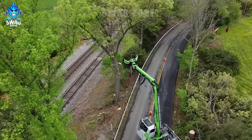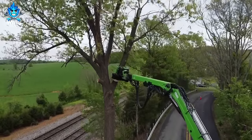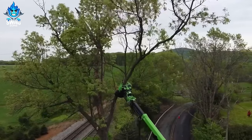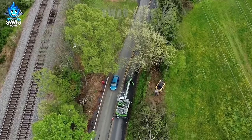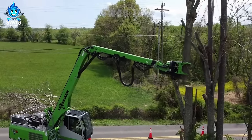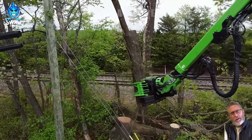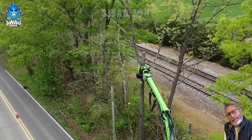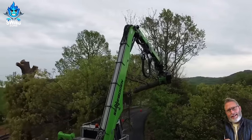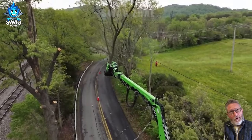The Sonnebogan 728 excavator is a powerful machine for clearing and cutting vegetation along railway tracks. Equipped with advanced technology, it can process up to 50 trees per hour, making it a vital asset in maintaining railway infrastructure. The machine's versatility and robust design make it the ideal choice for ensuring smooth rail operations, while contributing to a cleaner environment.